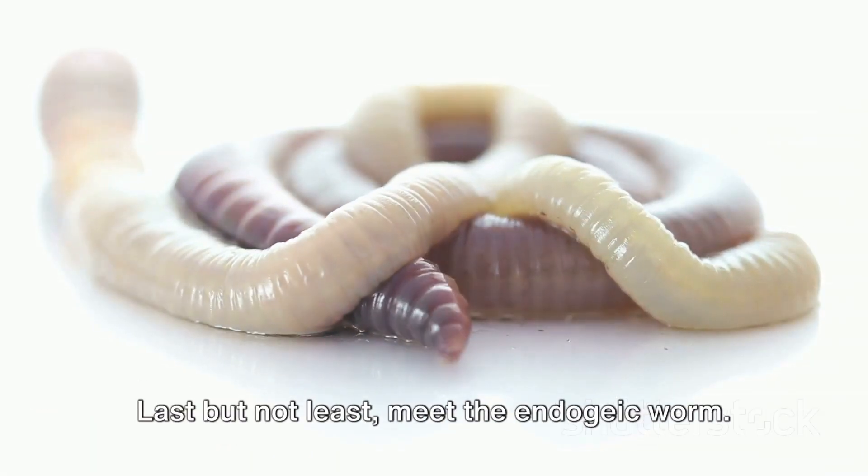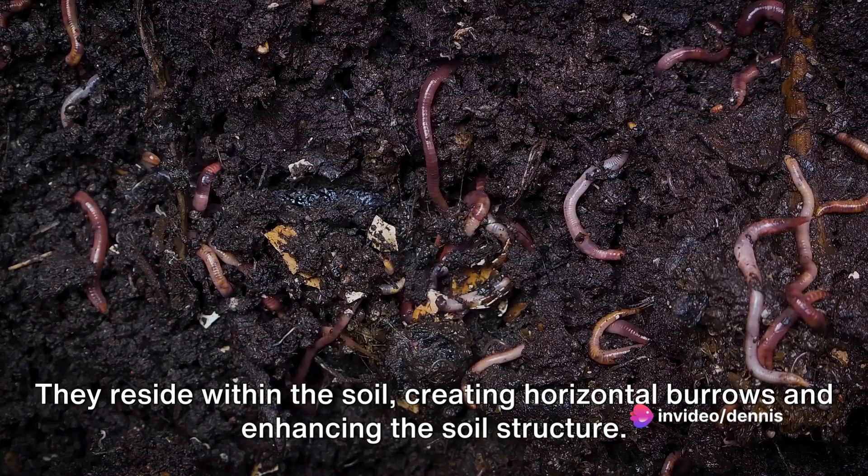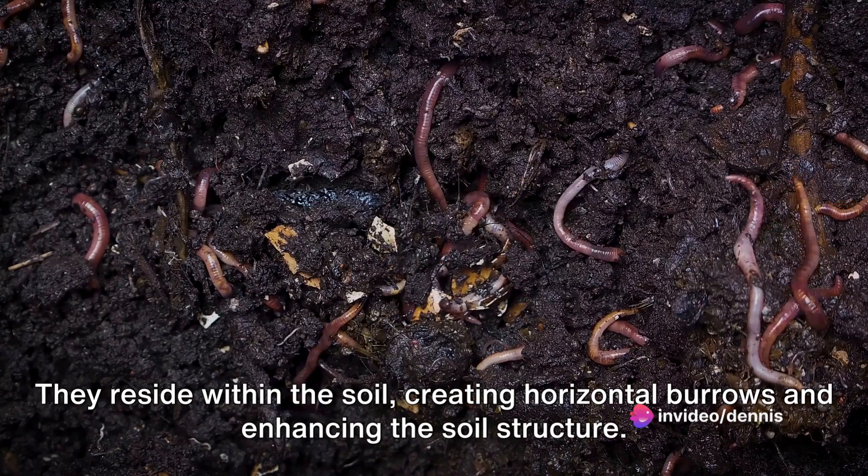Last but not least, meet the endogeic worm, the true soil mixers. They reside within the soil, creating horizontal burrows and enhancing the soil structure.